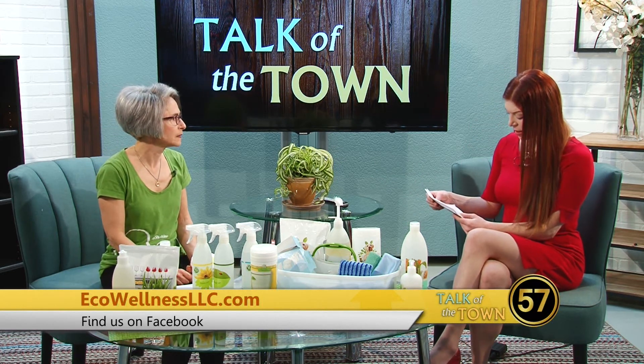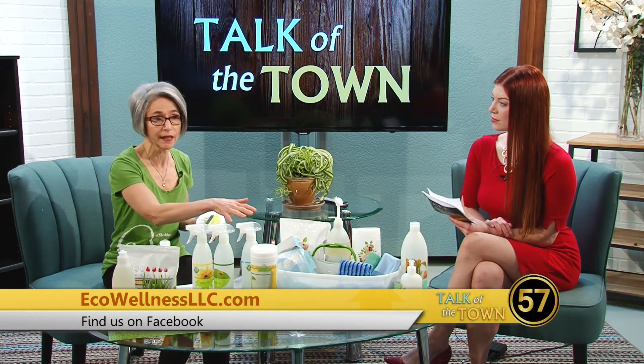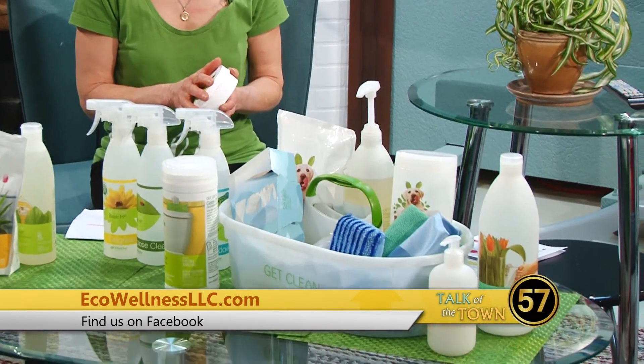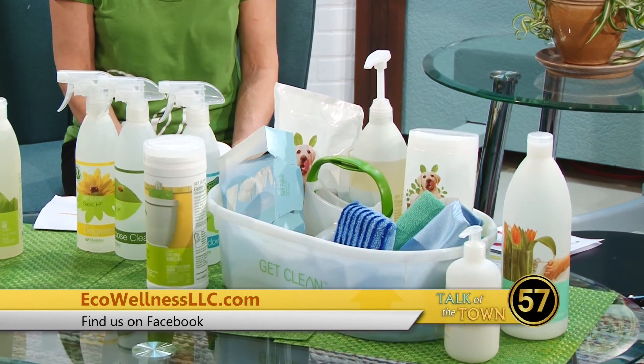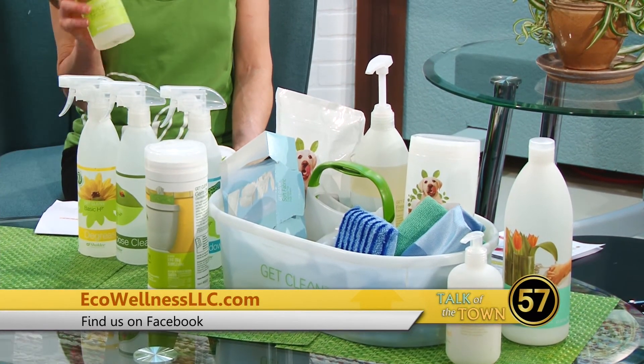We've got to go in about a minute here, but I want to make sure we mention your spring cleaning offer. We have a full array of products, and the promotional offer is for the Get Clean Starter Kit. You can get set up with seven of our best products, all of the accessories, and free shipping — through the end of April in honor of Earth Day. Basic H was actually an Earth Day product back in the 90s.